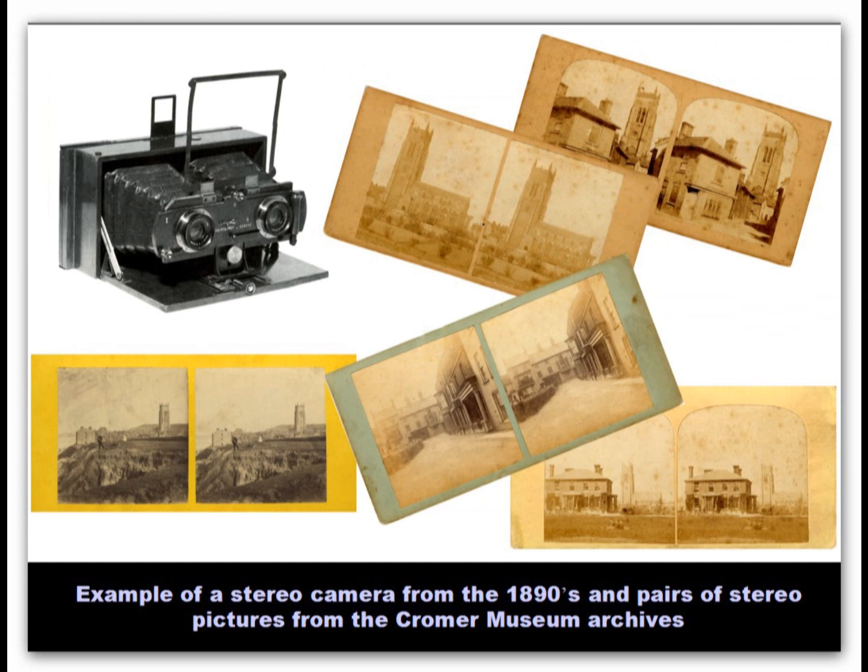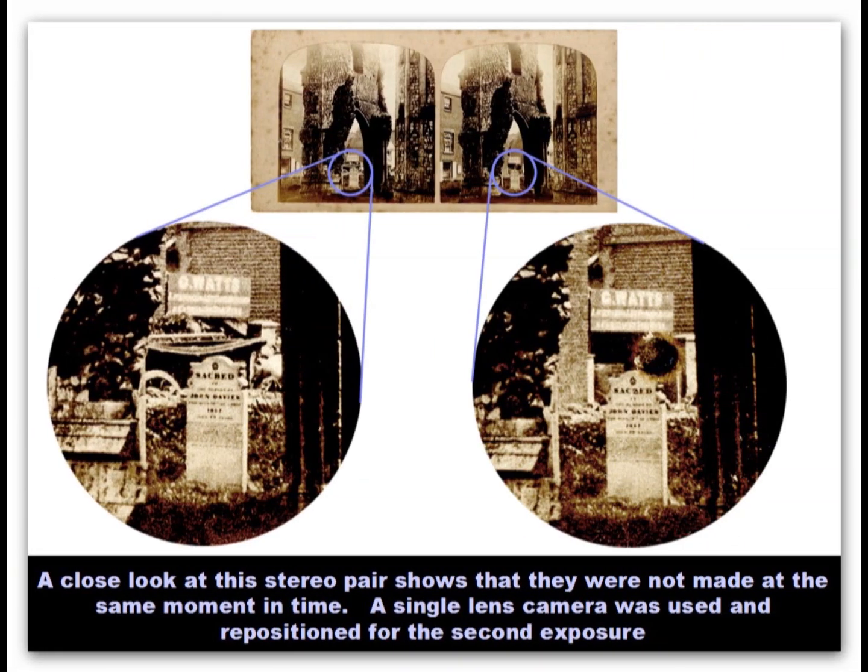These pairs of stereo images of Cromer are from the Cromer Museum. Each pair shows images photographed from slightly different viewpoints, just as we see things with our two eyes. If we can arrange to see the images on the cards that way, such as in a stereo viewer, then we see a three-dimensional representation of the scene. I could see that this pair had been taken with a single-lens camera with two separate exposures, as a cart appears to be in one but not the other. More commonly, a twin-lens camera would have been used, so that both images could be made at the same instant.